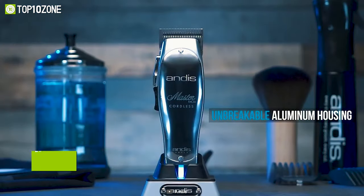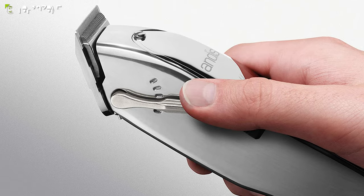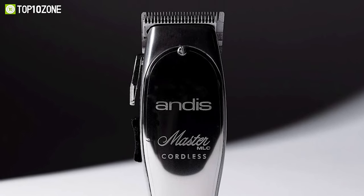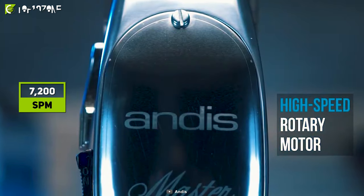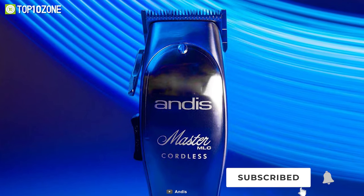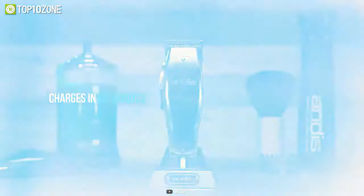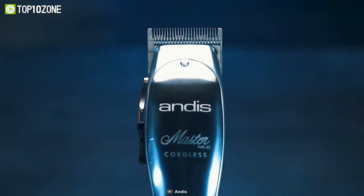Now get introduced to the iconic Andis 12-470 Professional Master Cordless Hair Clipper, which has a solid body with great power to provide you with a smooth haircutting experience. Its aluminum body has an adjustable carbon steel blade that provides an incredible professional haircut with different attachment combs. The blades can be adjusted from fine to coarse with the flick of a lever, delivering multiple cut lengths in one tool. Its high-speed 7200 SPM rotary motor maintains a constant speed, preventing drag or stalls. Additionally, it has both cord and cordless options and comes with a lithium-ion battery that delivers up to 90 minutes of runtime and can be fully charged in about an hour. This Andis 12-470 will be a good choice thanks to its strong build and long-lasting power delivery.